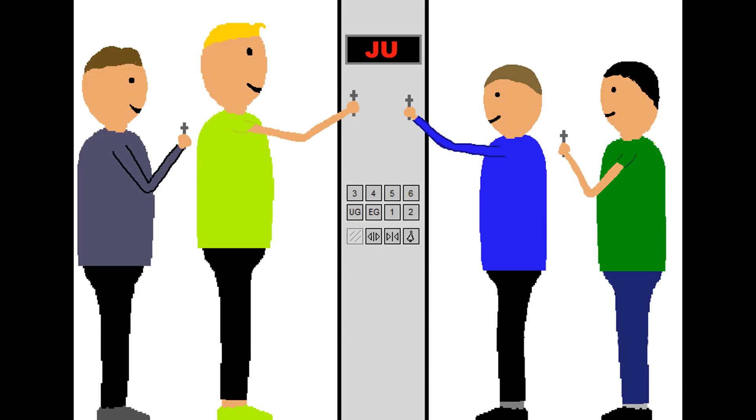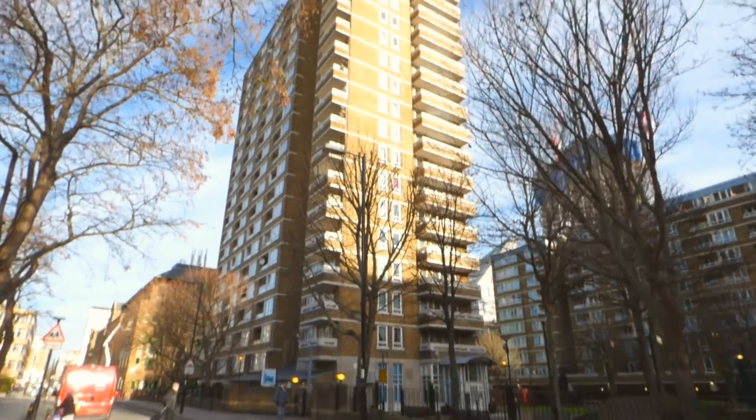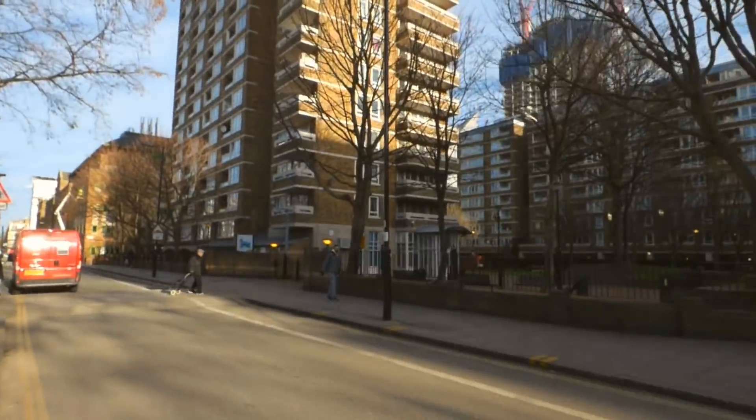This is part 24 of the epic JU mode adventure and along we go to the first tower block, but sadly the lifts here have been horribly modernised.